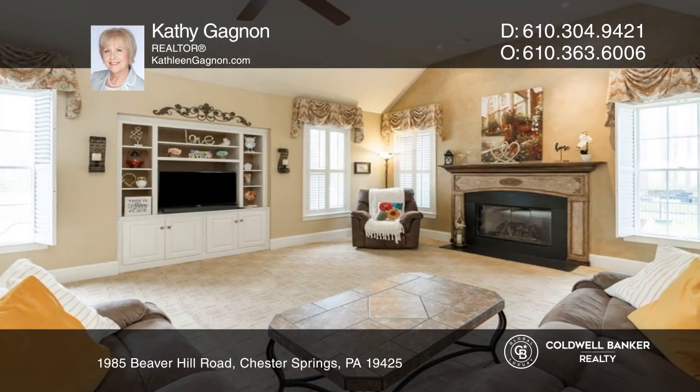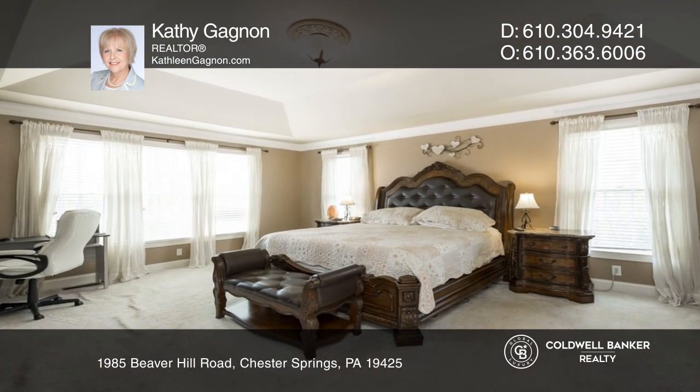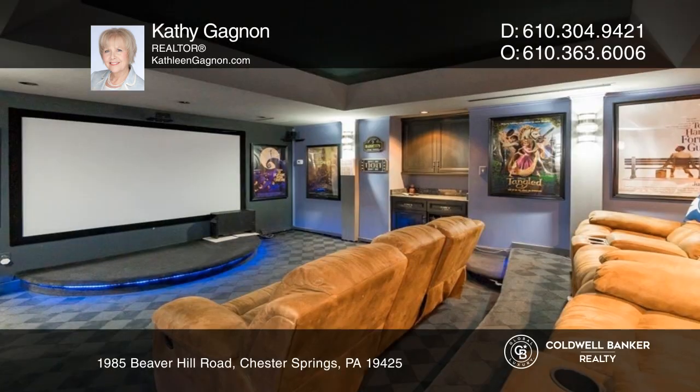The sunroom boasts gorgeous views and makes for an in-home oasis. The fireside family room is spacious for all your furniture needs.